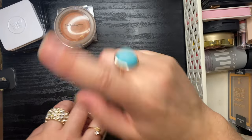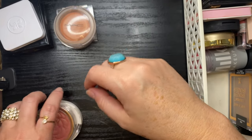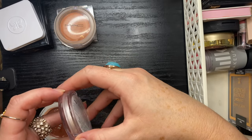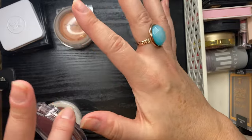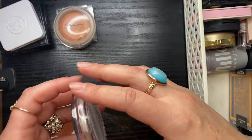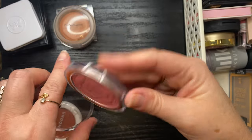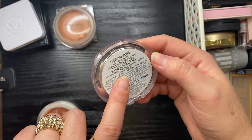My son is home from school today with some GI stuff going on, so you'll probably hear him jumping around and screaming — he'll likely make his way into the video at some point, but that's what all the noise is.